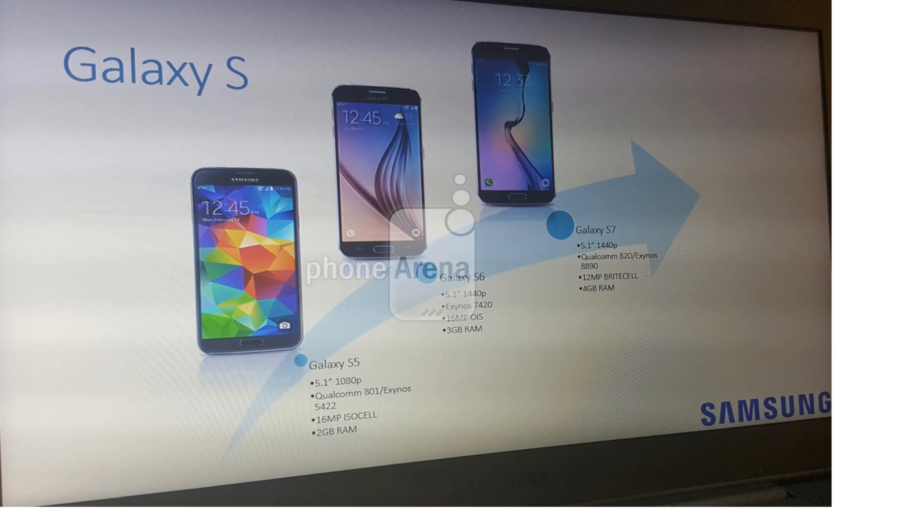There will be just two variants announced at MWC 2016: the Galaxy S7 normal variant and the S7 Edge. The S7 Edge will have a 5.5-inch display, while the normal S7 will have a 5.1-inch display, as you can see on the specs sheet here.